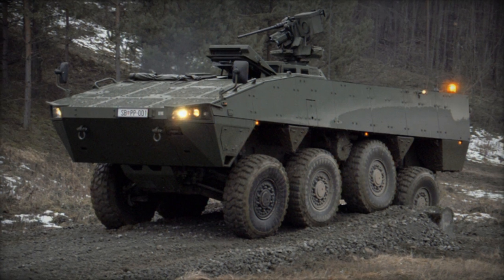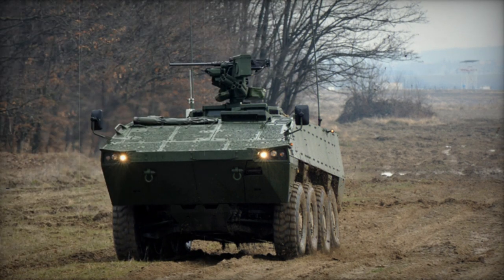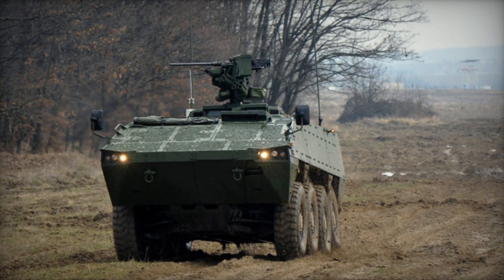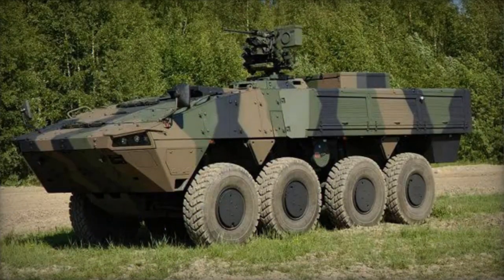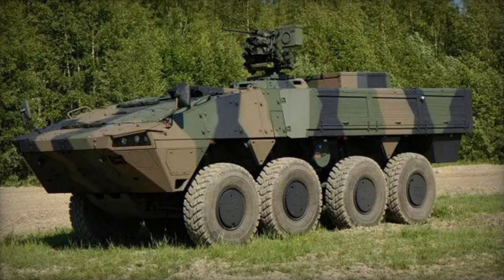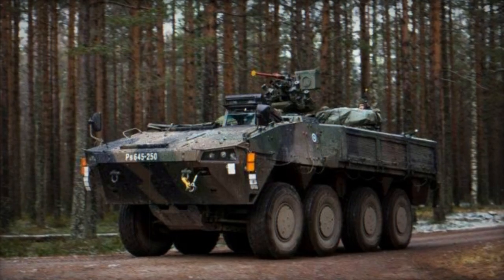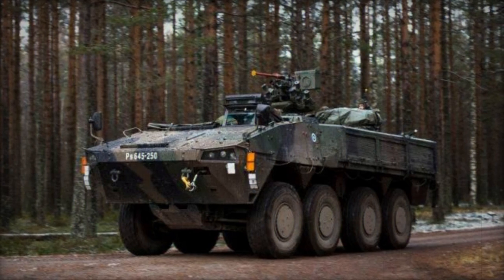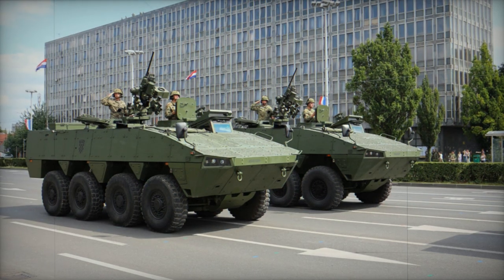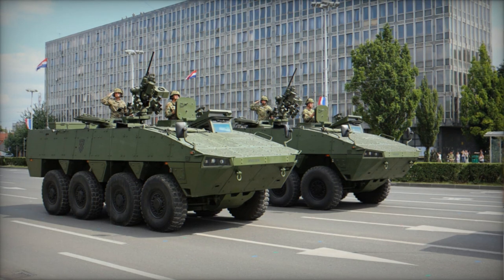In the standard configuration for the Finnish Army, the Patria AMV is equipped with Protector M151 remote weapon stations, housing a 12.7mm machine gun and a 40mm automatic grenade launcher. This version is referred to as the XA-360 within the Finnish Army. The choice of armament can be tailored to meet the specific needs of each customer. Depending on the armor and weapon systems, the weight of this armored personnel carrier ranges from 16 to 26 tons.